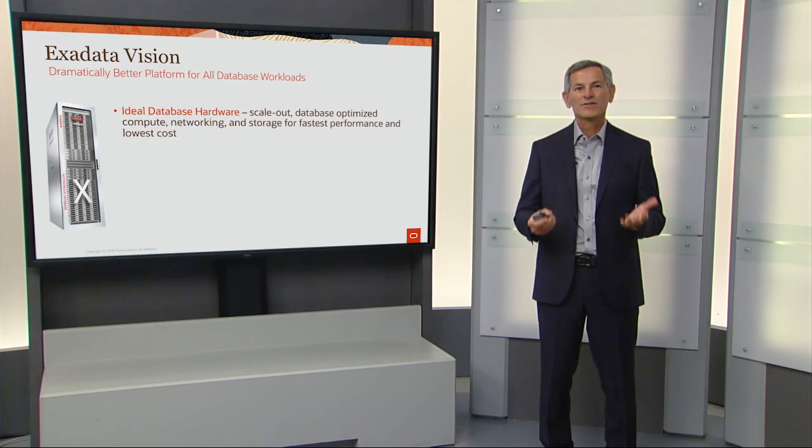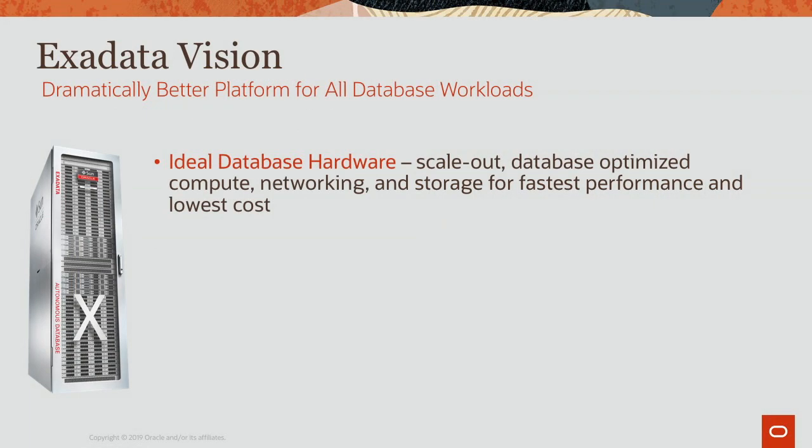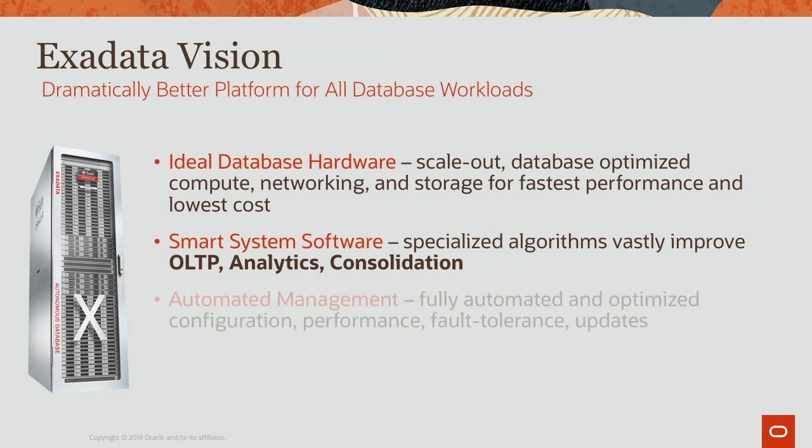The vision of Exadata is to provide a dramatically better platform for all database workloads. We do this by providing ideal database hardware, a lot of smart system software to accelerate every kind of database workload, and full automation across the entire stack.